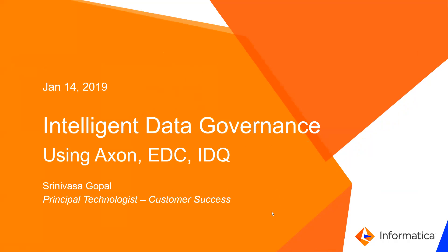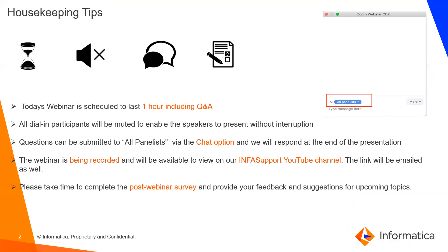Before we move on, just a few housekeeping tips. This session is one hour including Q&A. All participants have been muted to avoid interruptions. You can submit questions using the chat option to the panelists. The session is being recorded and will be uploaded to our support YouTube channel, and the recording along with a post-webinar survey will be shared with all registered users.